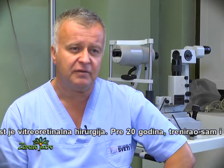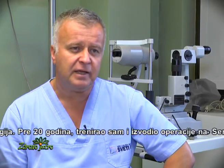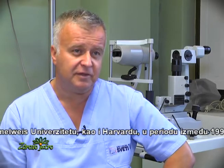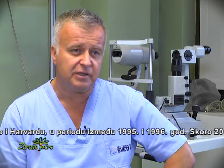My basic training was done in vitreoretinal surgery 20 years ago. I was trained at Szeged University and also at Harvard Medical School between 1995 and 1996. Since almost 20 years, I have been coming here to Sveti Vid and doing mainly vitreoretinal surgery.